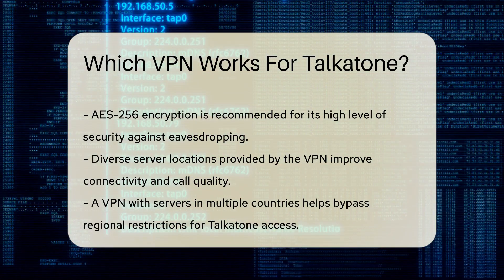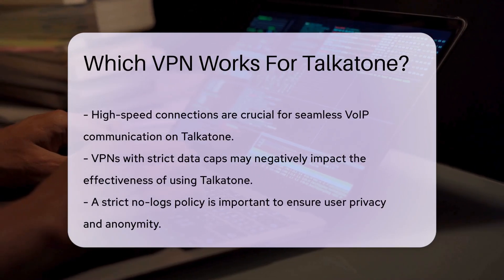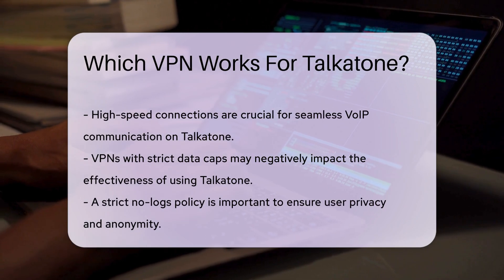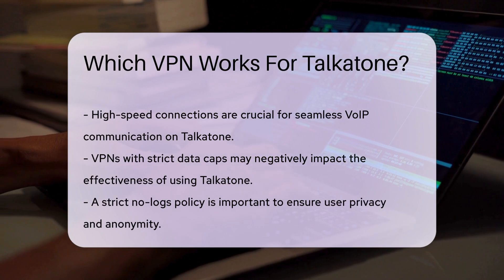Additionally, assess the VPN's speed and bandwidth limits. High-speed connections are vital for seamless VoIP communication. A VPN that imposes strict data caps may hinder your ability to use Talkatone effectively.